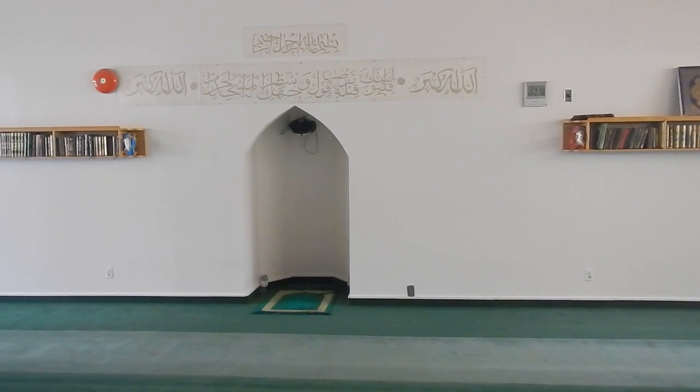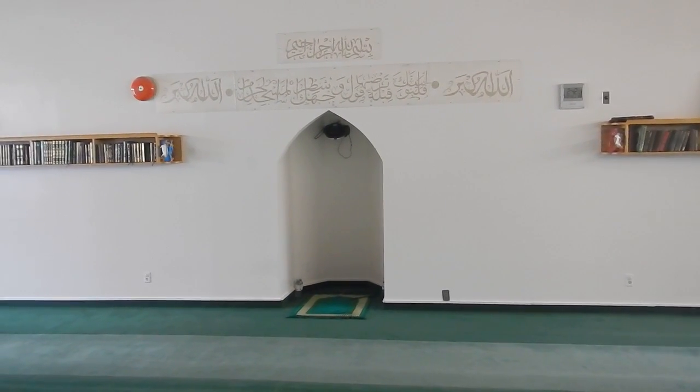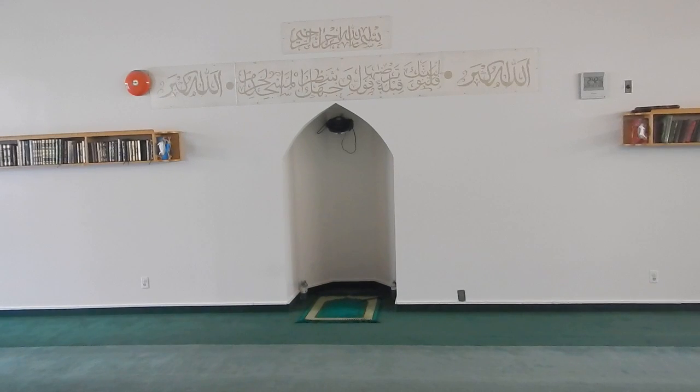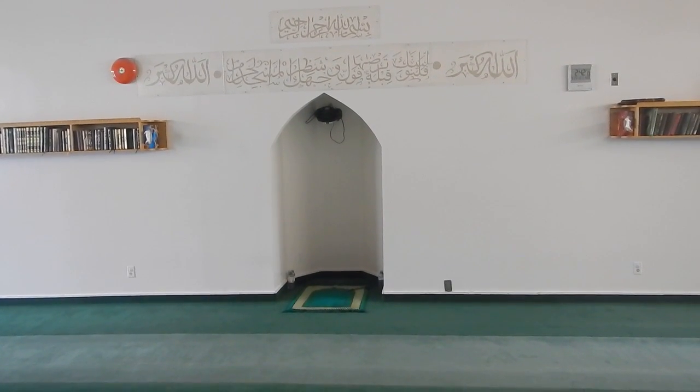So there is the prayer niche that has been built into the drywall, and it faces approximately the northeasterly direction from North America towards Mecca.